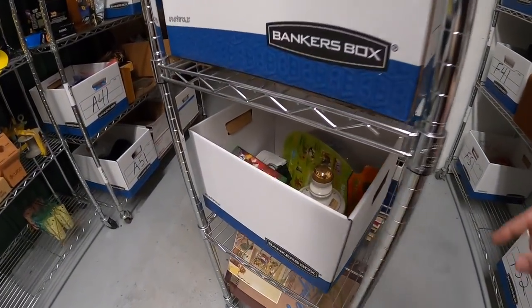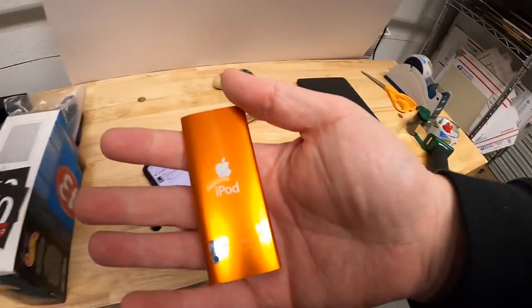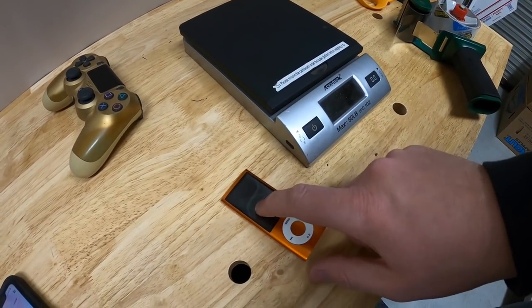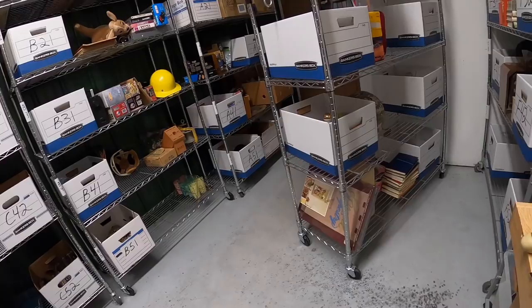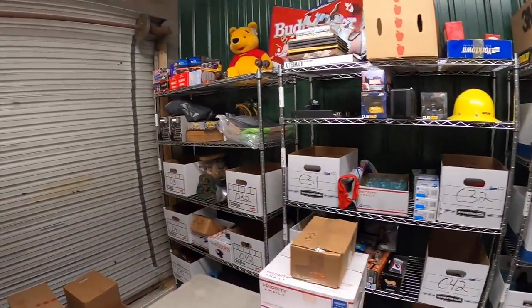Next thing is in E42 — it's an Apple iPod Nano. It did not work unfortunately so I had to sell it as-is. That was also part of that big bulk buy where I spent $275 on everything. That sold for $17.99 free shipping.